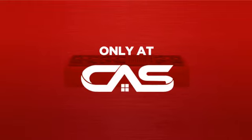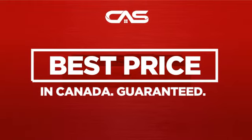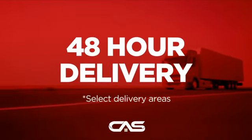And only at Canadian Appliance Source, you get this cooktop at the best price in Canada. Plus, it can be delivered within 48 hours.